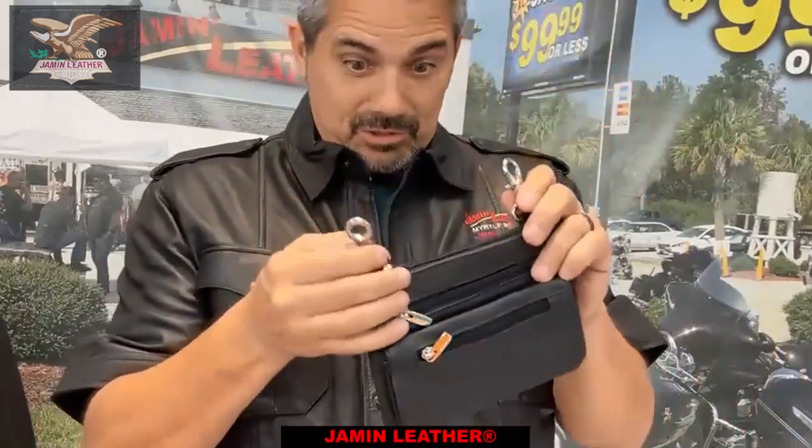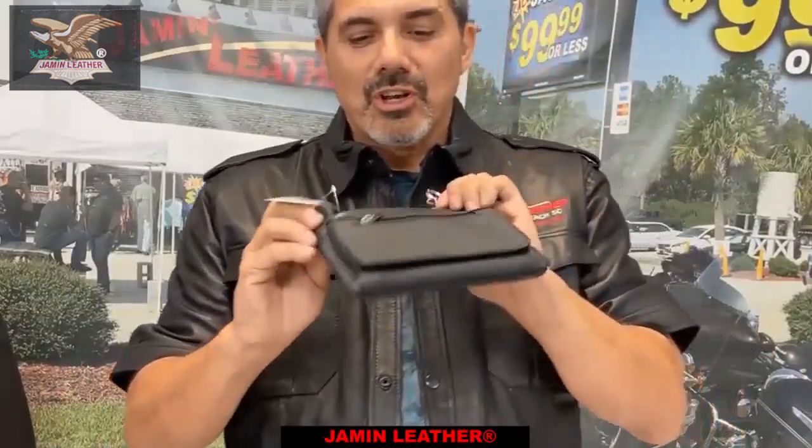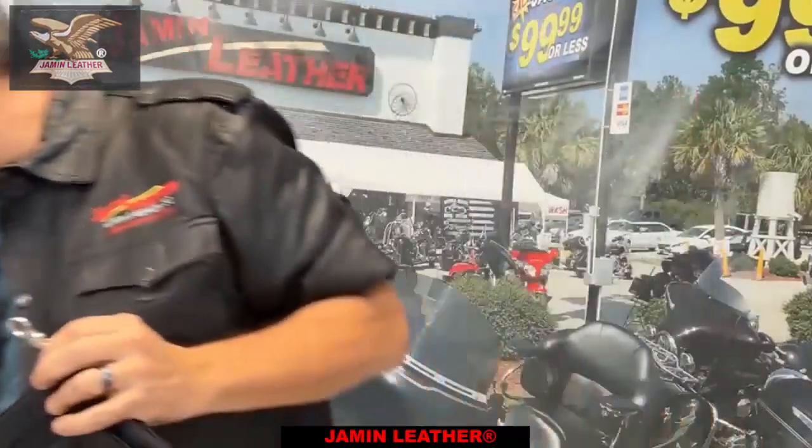This is a small clip pouch. It's the same exact as the large one — we have two sizes now.